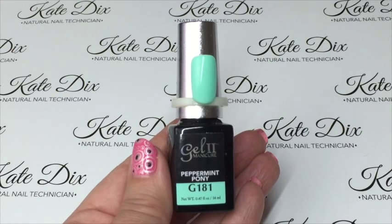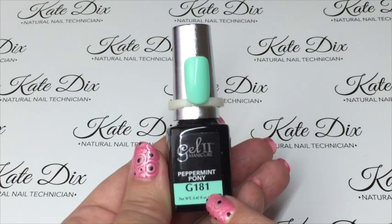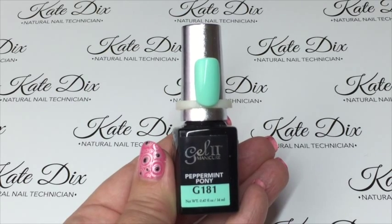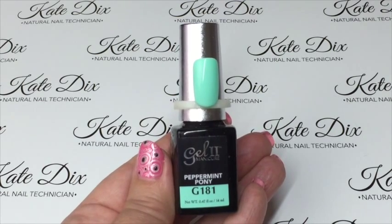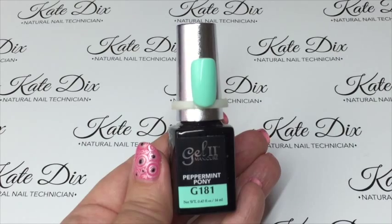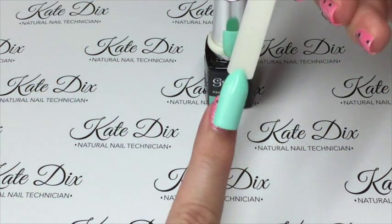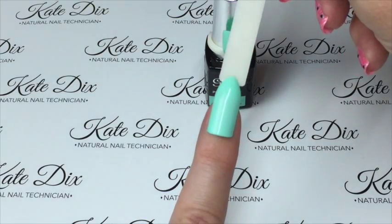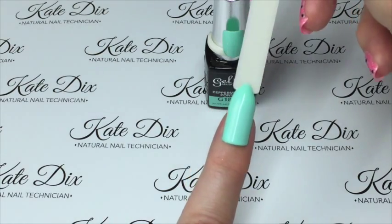The fifth one is called Peppermint Pony. I just want to point out the bottles do have numbers on the bottom — I haven't gone in number order, I've just chosen them as I picked them. This is the most stunning mint green I have ever seen. Now if you follow me, you know I don't like green polishes as a rule and I never wear them, but this one is an exception. I absolutely love this. It's a really pretty true mint green, just the most gorgeous cream shade — these apply fantastically.